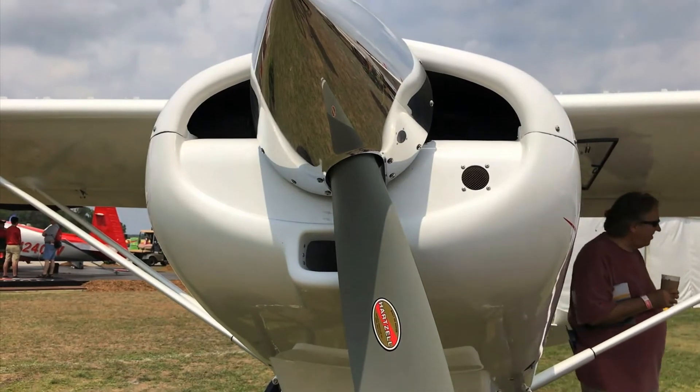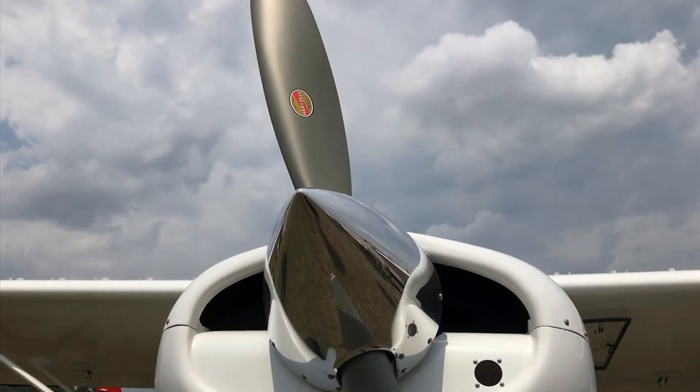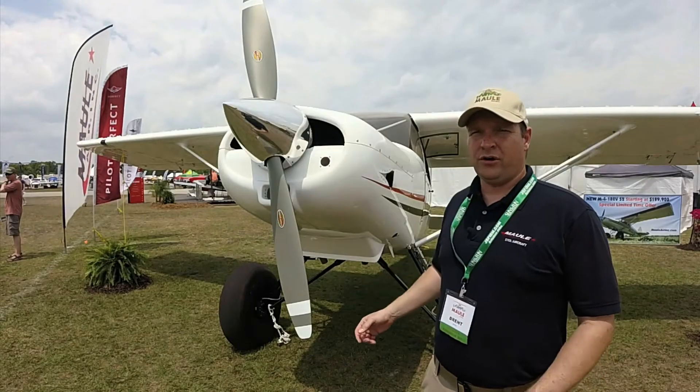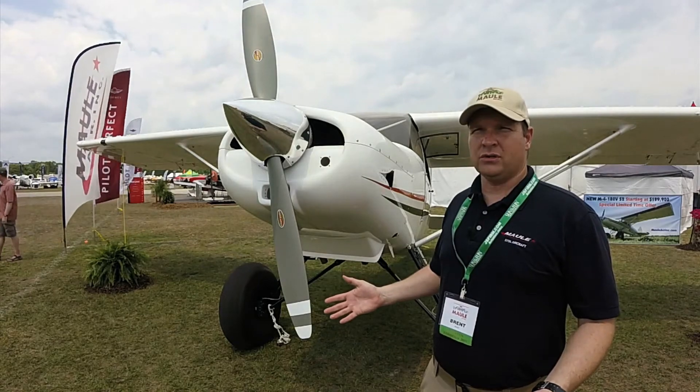The ones that we have on display are the original version of the M4-180V. The new ones, the S2 and the S4, are a two-seater or a four-seater version that has our Maul cargo doors.